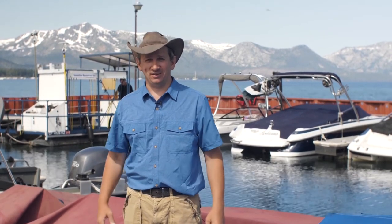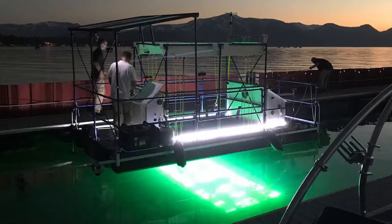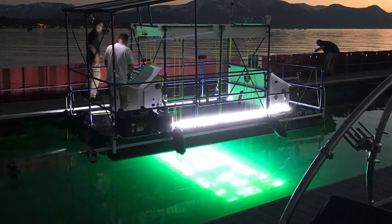Ten years later, I'm here in Lake Tahoe, and I heard about the weed problem in the lake and thought, wonder if that would work. One thing led to another, and now I have a pilot project.